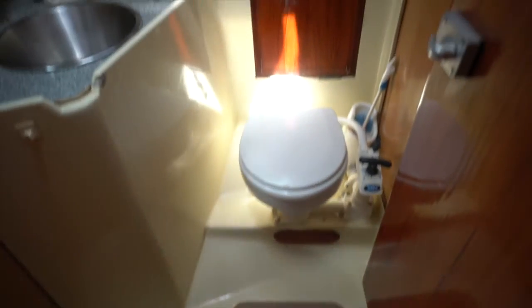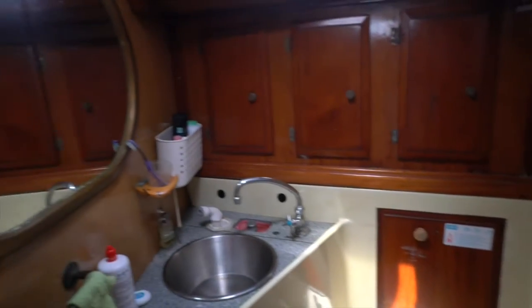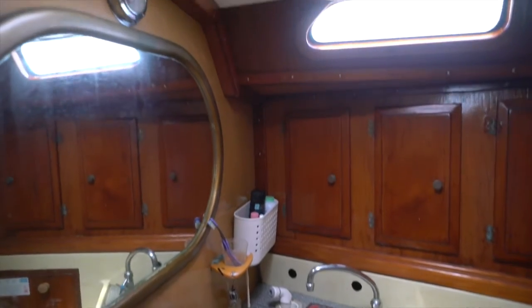Up here is also where we have access to the heads, which is the nautical term for the bathroom. The head contains a toilet — a marine toilet, which is a manual pump — and also the shower.